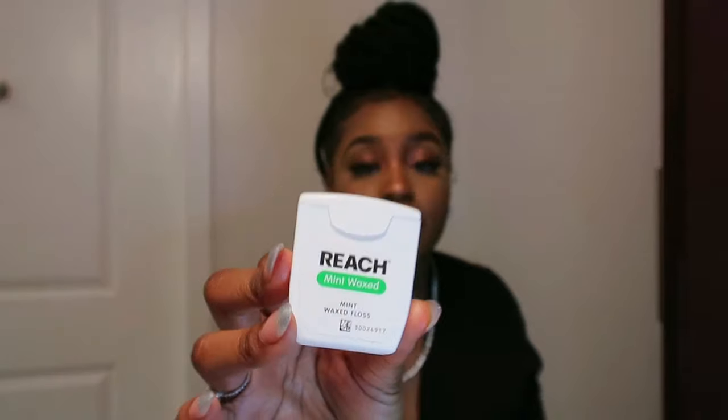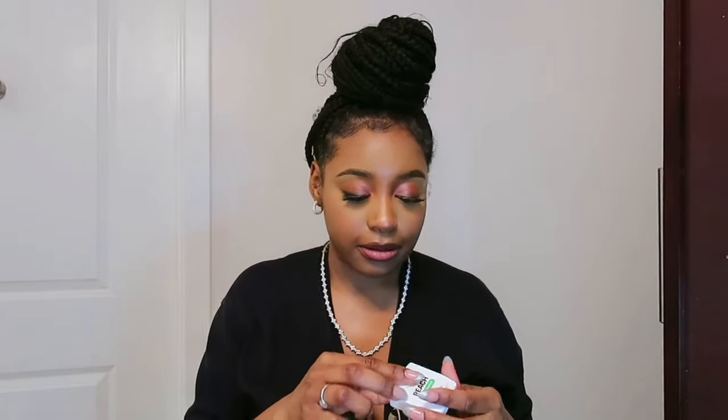Next in my bag I keep mint wax floss. I've been keeping floss in my bag for a long time because I hate going out to eat or being on my work break and having food stuck in my teeth. You're supposed to floss two to three times a day anyway — and I like to eat, so. I'm a baddie on the go!